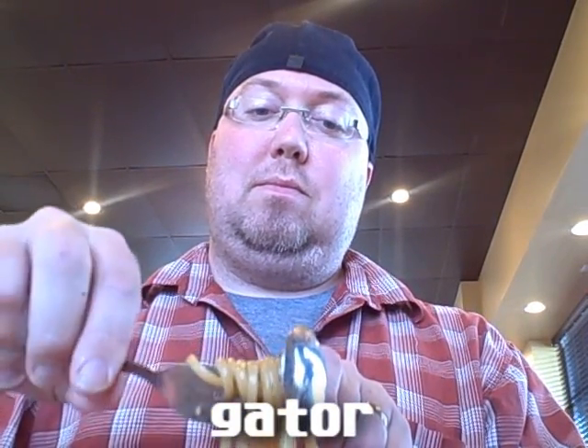The second one is the gator. The spoon is optional on this one. It's called the gator, reminiscent of how a gator latches onto its prey and then twists around.